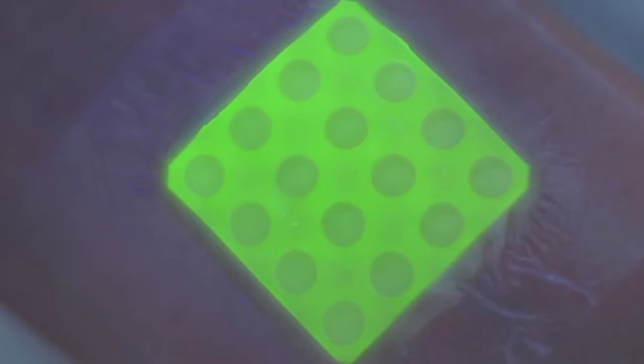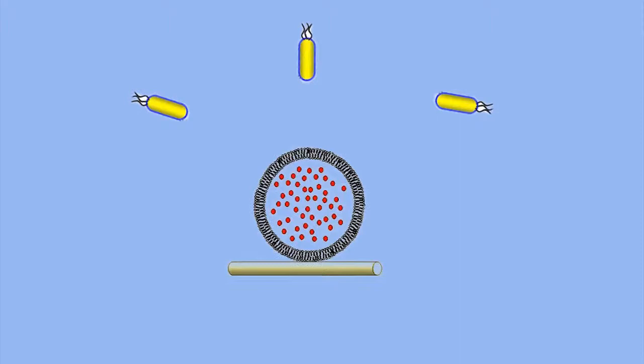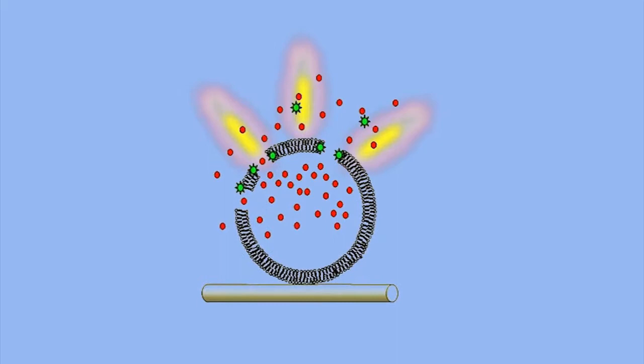Those bacteria start to colonise a wound and they form a dense mat called the bacterial biofilm. In this biofilm state, the bacteria are protected from the immune system, but they also start to switch on their production of toxins and have enzymes which break down the host tissue. What our dressing contains are small artificial cells which are broken down by these very same toxins and enzymes. When they're broken down, they release a dye and this gives a colour change of our dressing from a dull yellow colour to a bright green fluorescent colour.